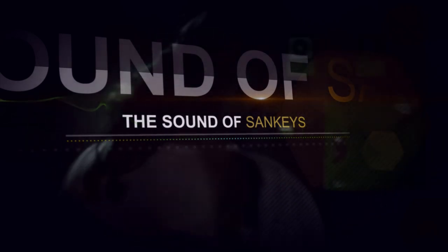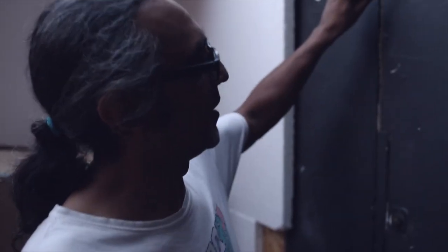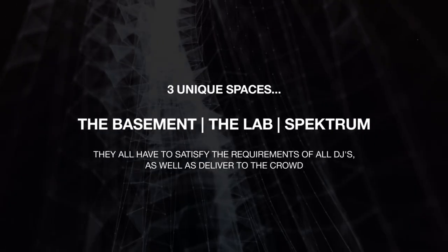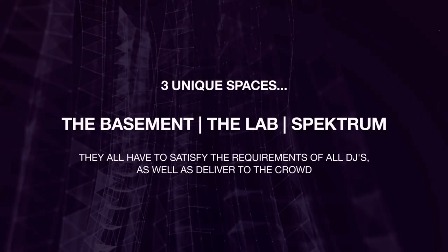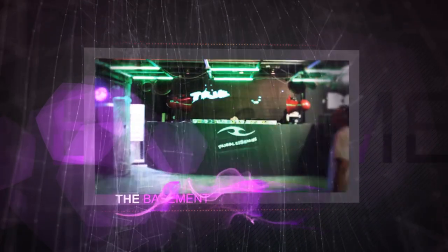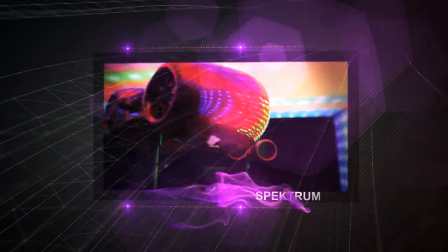This is where all the magic happens — where I do my tweaking to make it sound good for each evening. It's so hot in here, I have two fans that I have to put on straight away to get the room circulating.